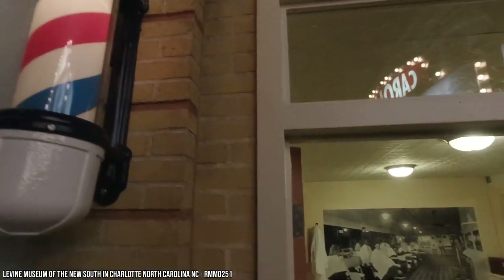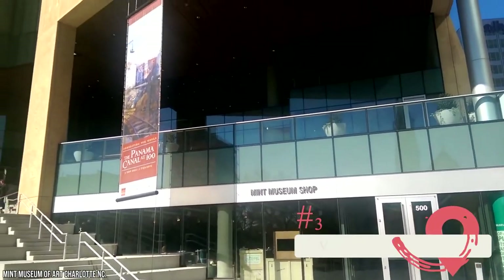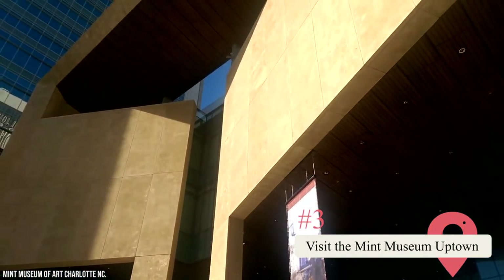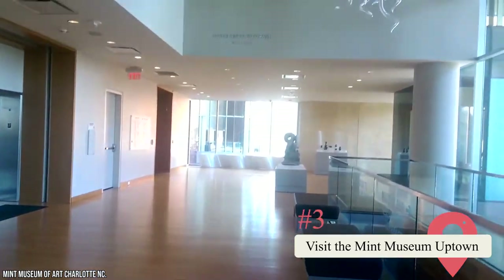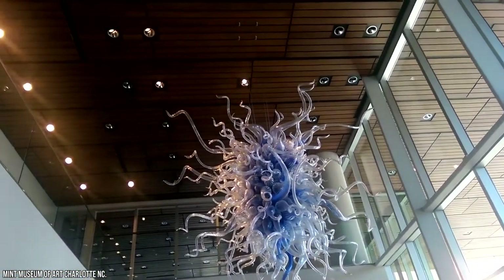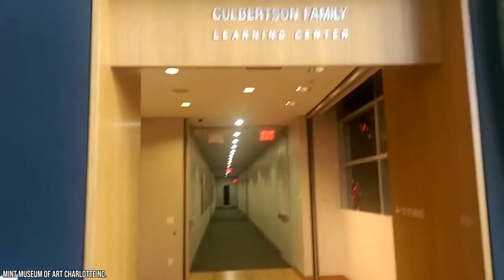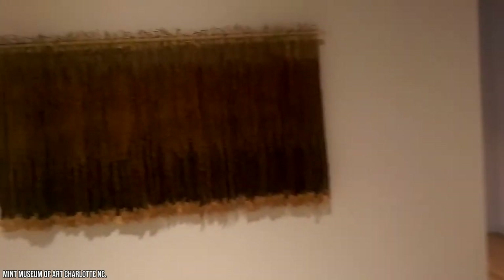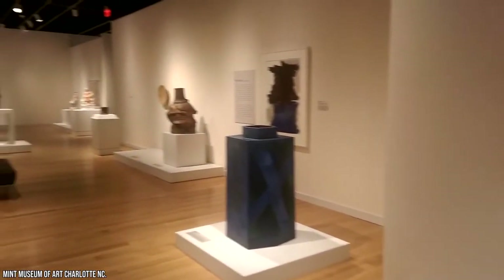3. Visit the Mint Museum Uptown. Within a few hours of arriving in Charlotte, you'll notice it's a great city for culture. You should visit the Mint Museum in Uptown. It's got a great collection of European and American art. There are also many contemporary exhibits that showcase textiles and fashion. You can also enjoy the Craft and Design Collection, where you'll see glass art, clay art, wood art, and furniture.